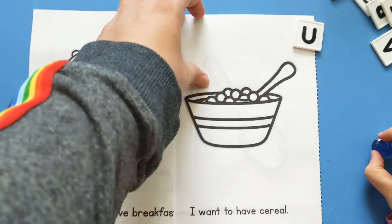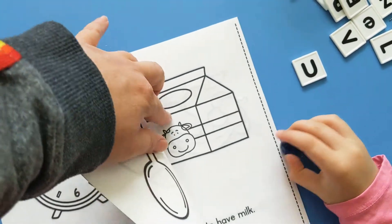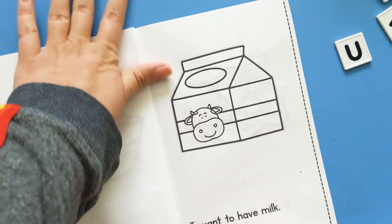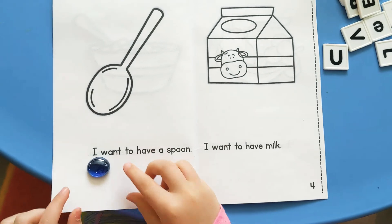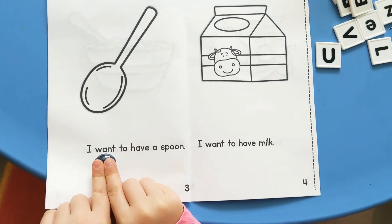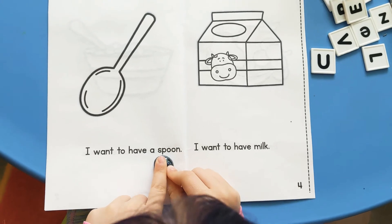Turn to page three. Can you help me out? It's easier with two pages. Ready? I want to have a spoon.